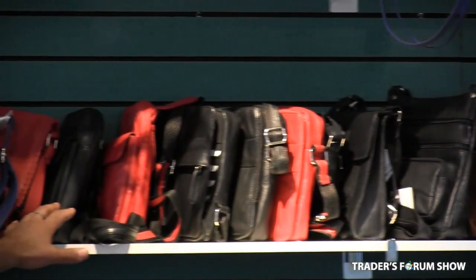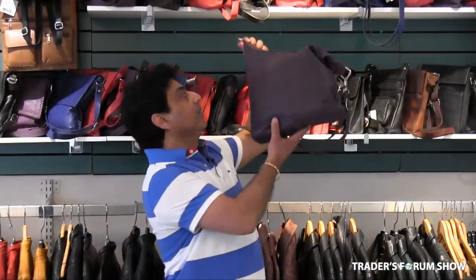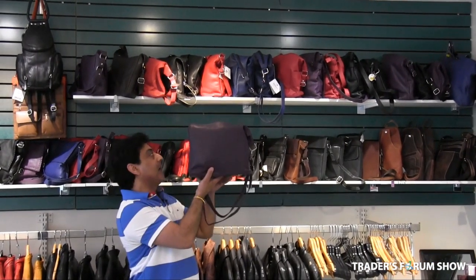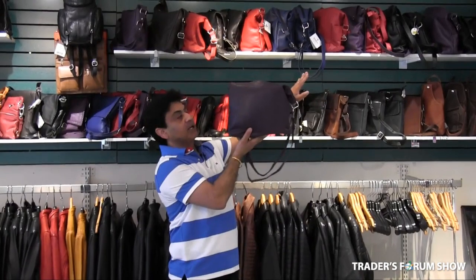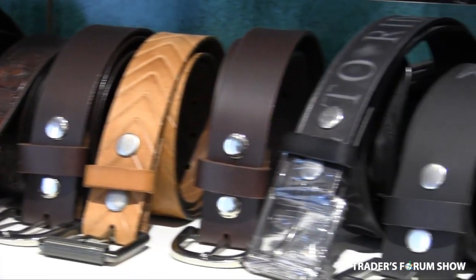All made with real cowhide leather — not PVC, not PU — all real leather made in India. We also have real leather handbags for ladies in many colors: black, red, purple, blue, green — about 12 styles currently available at $35.